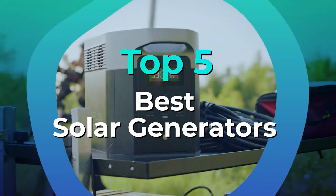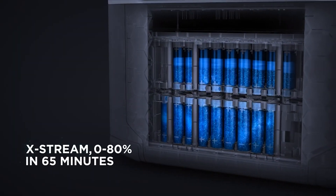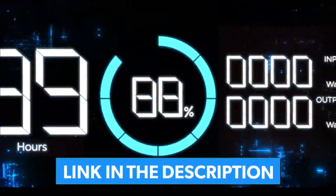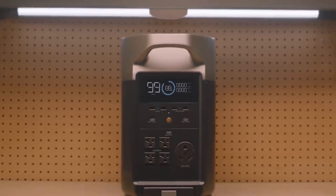We have listed the top 5 solar generators and their key features, plus the things you need to consider to help you choose the best one for you. Links to all products mentioned in the video are in the description below. You could also find a more detailed analysis and a comparison tool on our website legitpig.com.